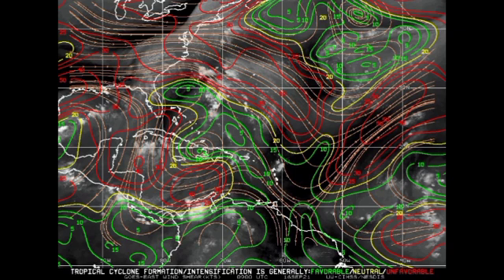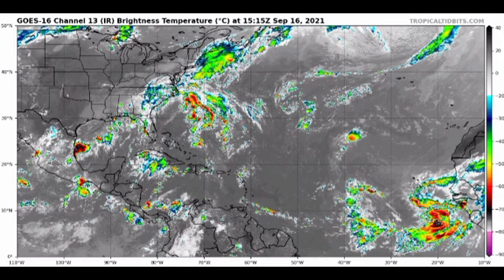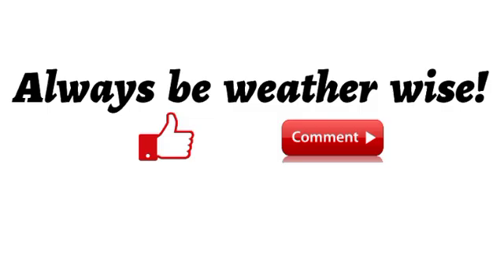That is really it for this video on the tropics. If our invests develop, they will become Odette and Peter, and we really have to wait and see what is going to be taking place, as these systems are very disorganized right now but conditions could become more conducive for both. If you found this video informative, please leave a thumbs up and share your thoughts in the comments. Remember to always be weather-wise and I will keep you updated as time goes by.